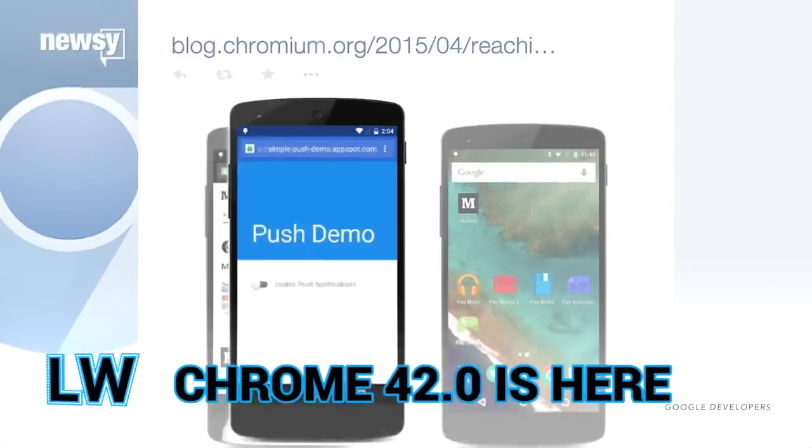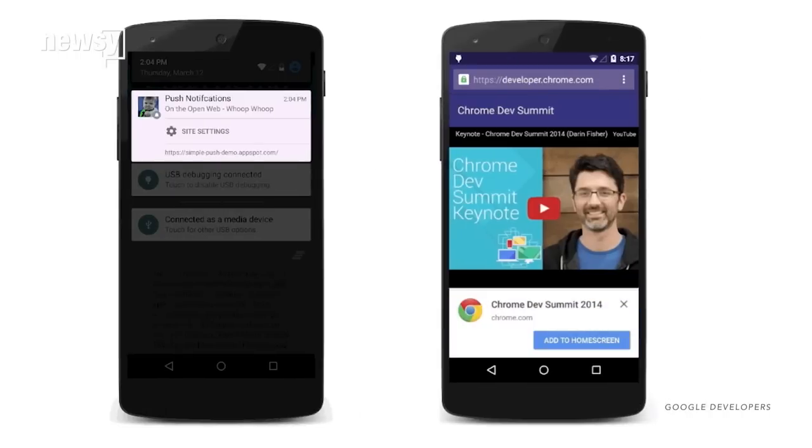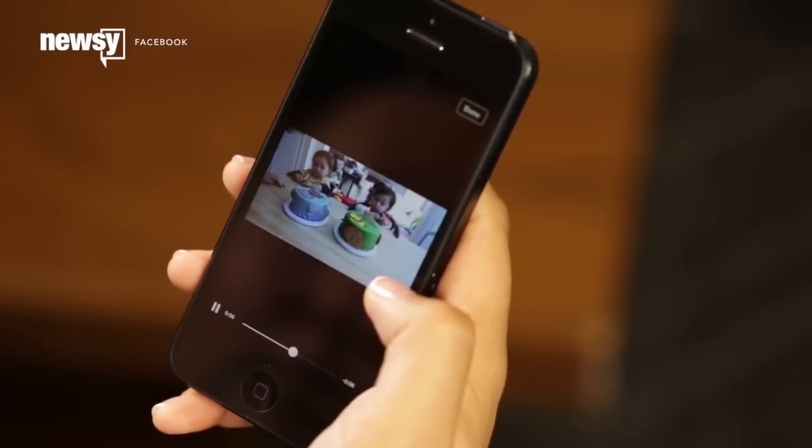A Google Chrome update will let Facebook users receive push notifications from their mobile web browser. Developers say the feature will make the mobile website and app experience more similar.